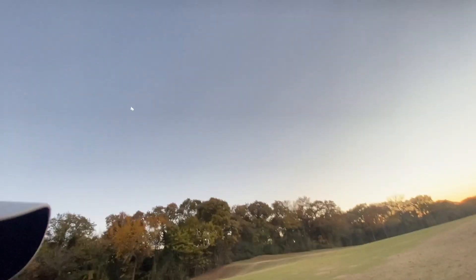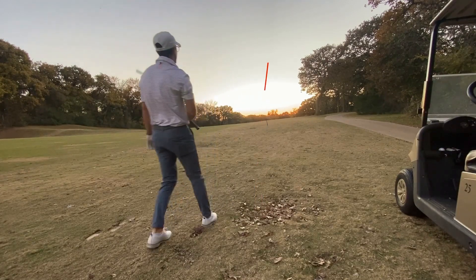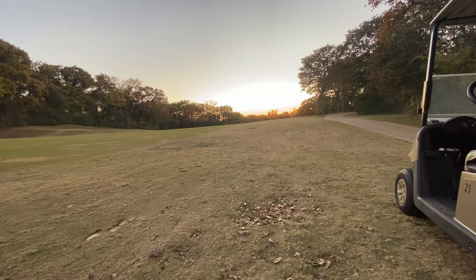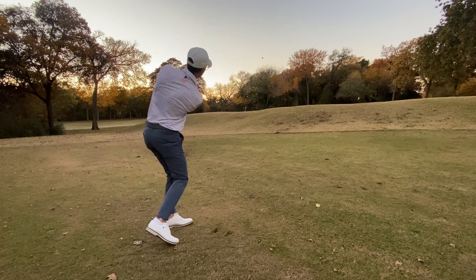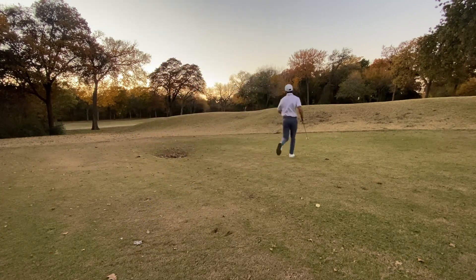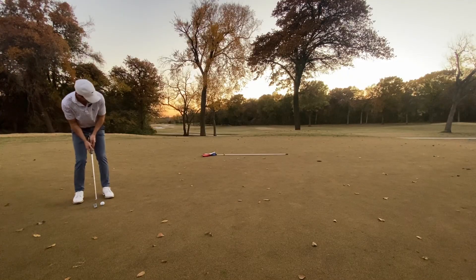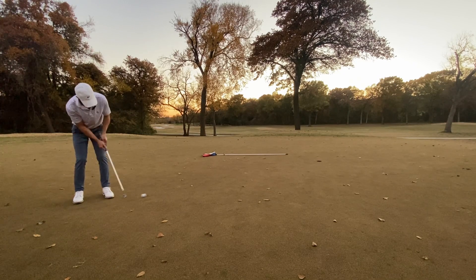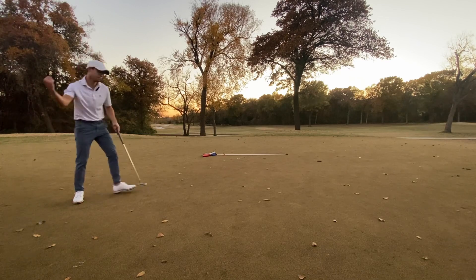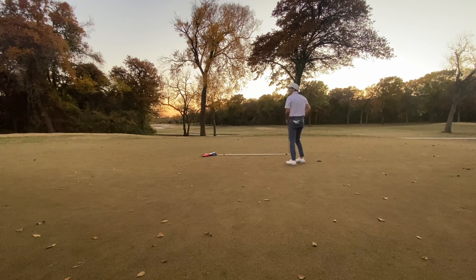It would have been totally fine though. Money - should be money. Let's freaking go man! This is a crazy round of golf.